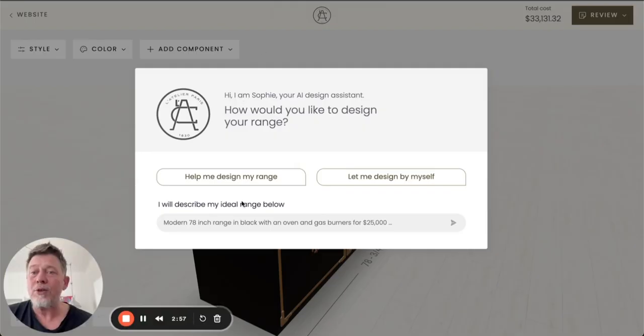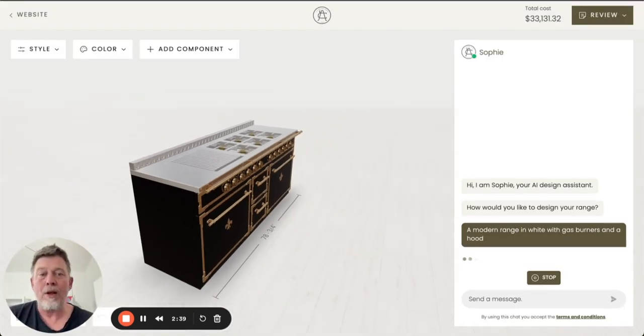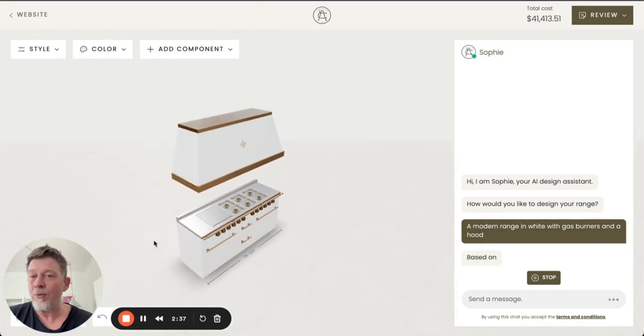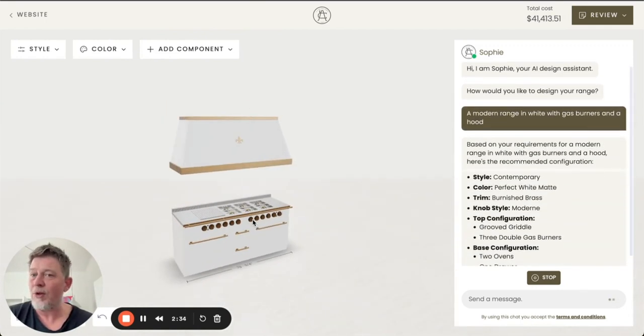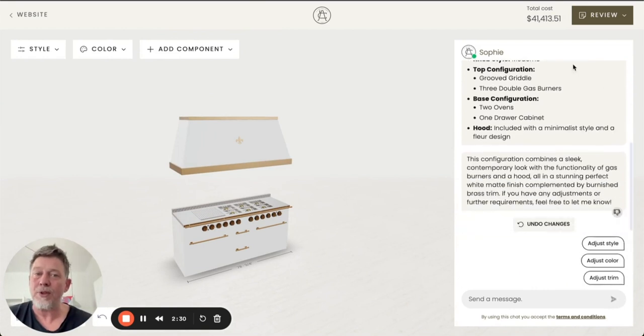In case a user uses the third option, they are able to provide the system with their own wishes and requirements for a kitchen range — for example, a modern range in white with gas burners and a hood. Based on that input, we generate a configuration that comes close to those wishes. From here on, the user can use the AI assistant or the basic options of the configurator to finalize their configuration.